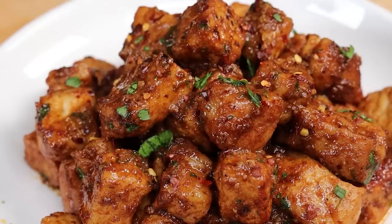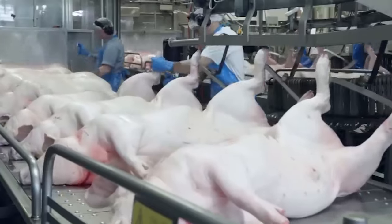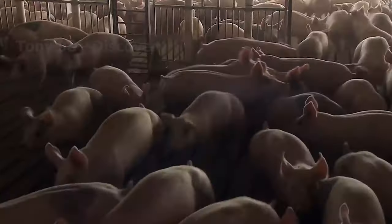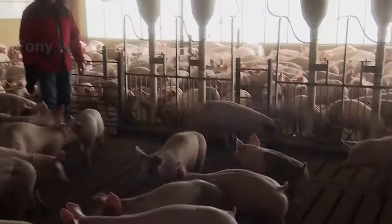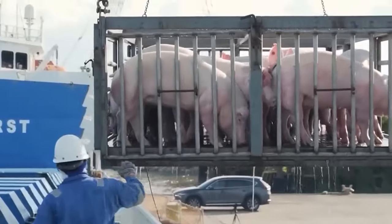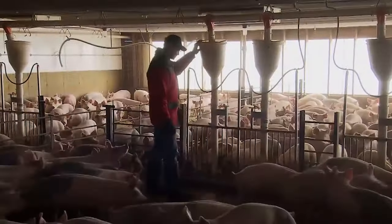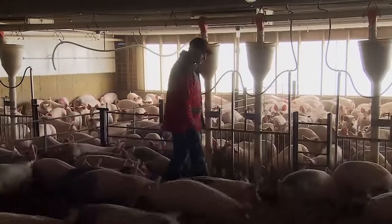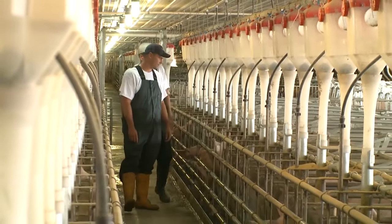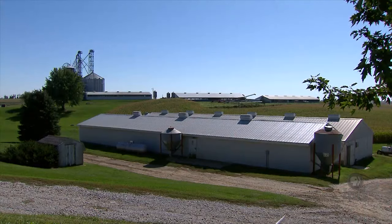Hello my friends. Pork is one of the most popular meats in the world, and the US is one of the leading pork producers. Every year, American farmers raise millions of pigs to supply consumers around the world. So how can American farmers raise millions of pigs efficiently and sustainably? In this video, we will explore the process of raising pigs on farms in the US.